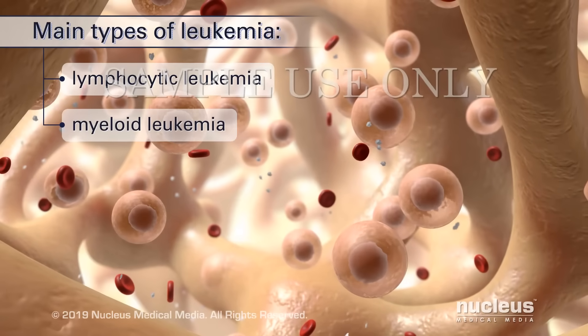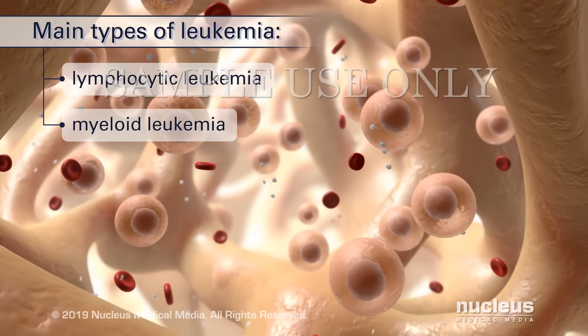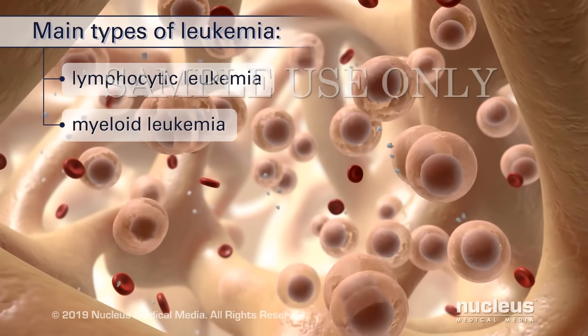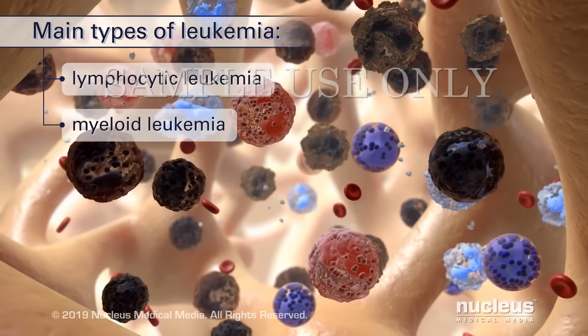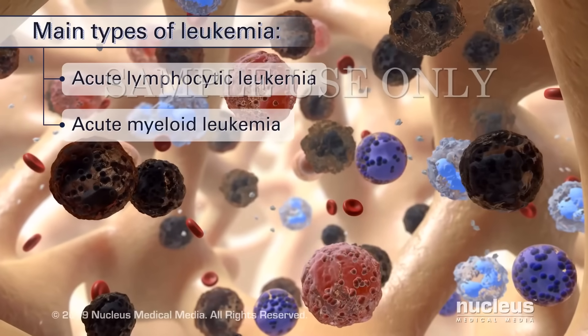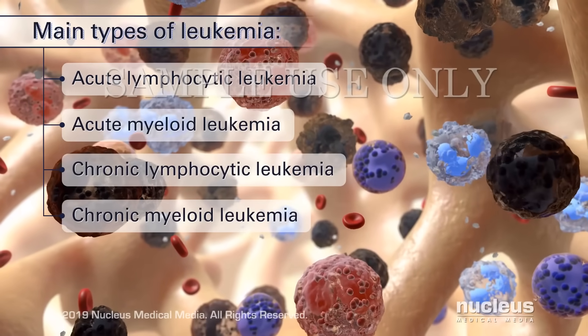Myeloid leukemia affects white blood cells called myeloid cells. In this type of cancer, too many myeloid cells become abnormal and divide into abnormal myeloblasts or granulocytes, which are different types of white blood cells. Each type of leukemia can be either acute, which means it progresses quickly, or chronic, which means it develops over time.